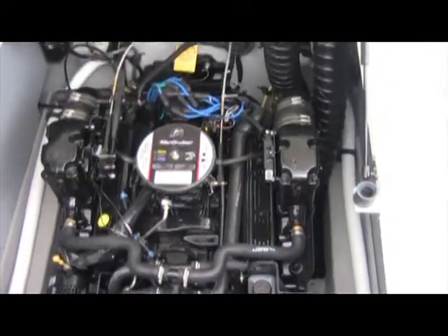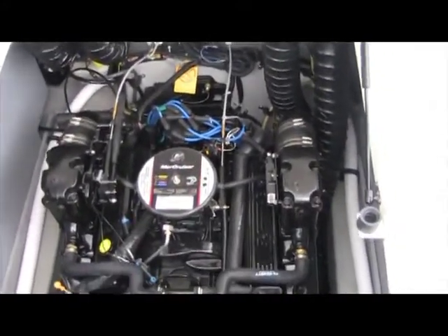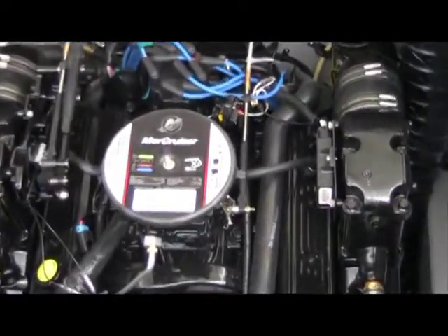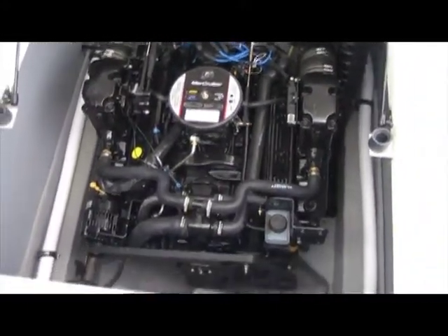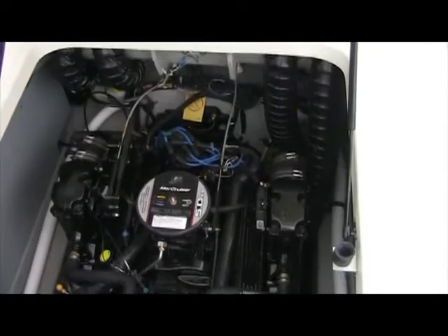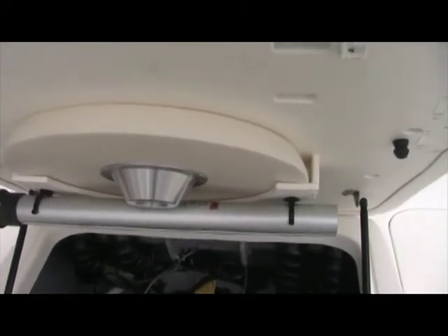Looking at the engine compartment, this boat is powered by a Mercury 5.0 with turnkey start, giving you 220 horsepower. There's lots of room to get in on the engine and perform routine maintenance. Also on the door here is a good spot that easily stows away your table and leg base.